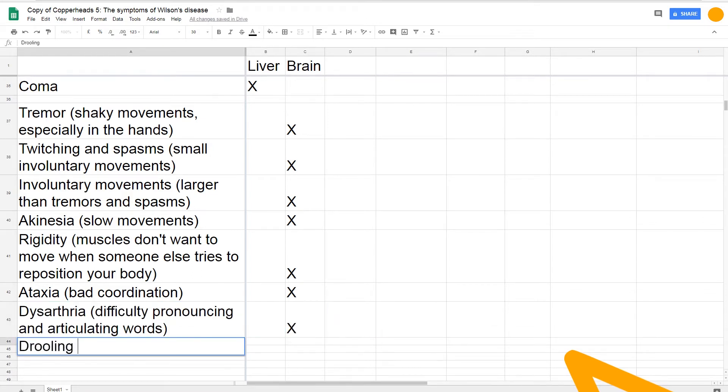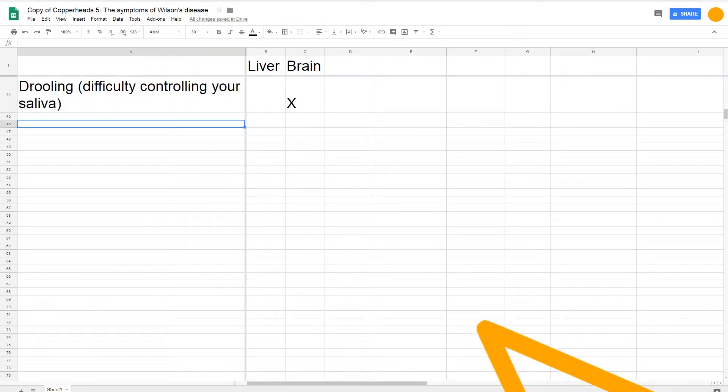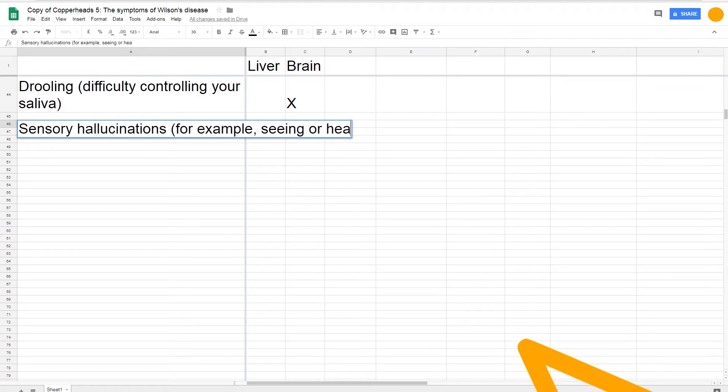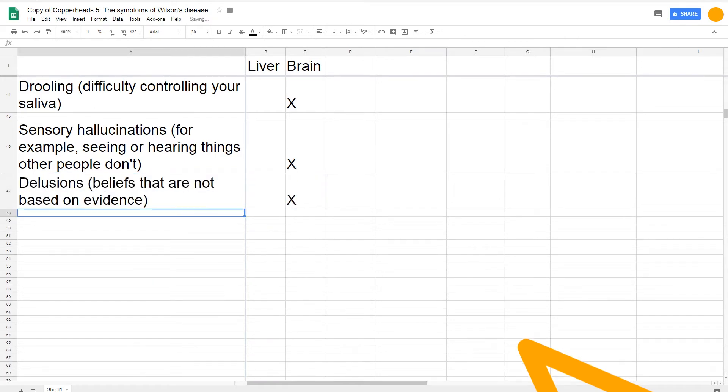Copper accumulation in the brain can make it hard for you to talk and pronounce clearly, and it can make you drool because you can't control your saliva very well. Those are all very physical symptoms other people can see easily. But Wilson's disease can also cause some less visible symptoms: it can make you hallucinate and, for example, hear things other people don't hear; it can make you have delusional beliefs and feel paranoid that somebody is following you; or it can make you depressed, angry, or anxious. For most people, the Wilson's disease diagnosis comes as a result of liver symptoms, brain symptoms, or a combination of the two.